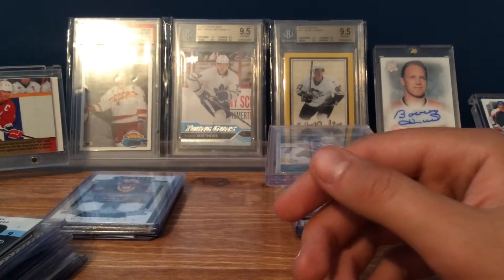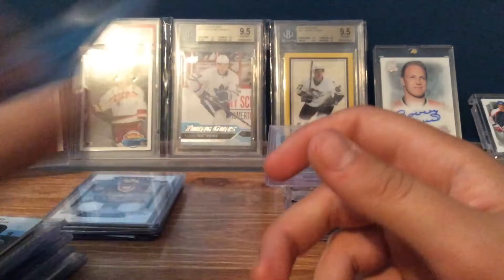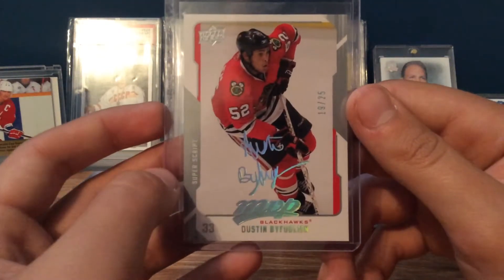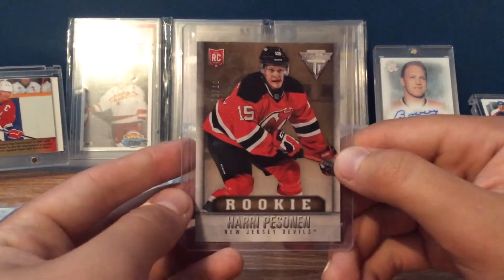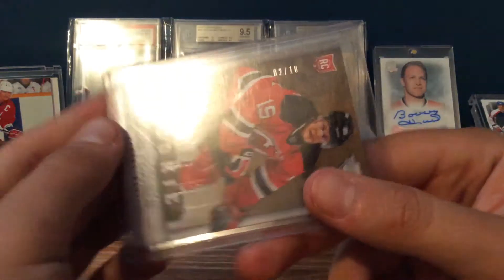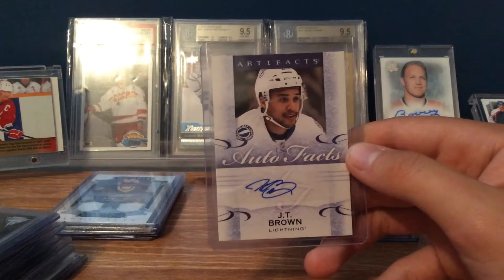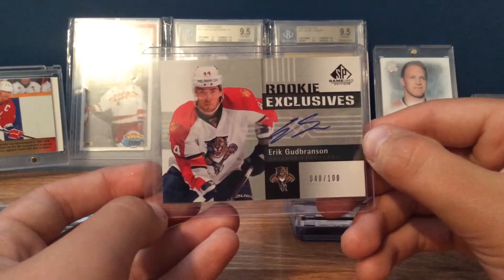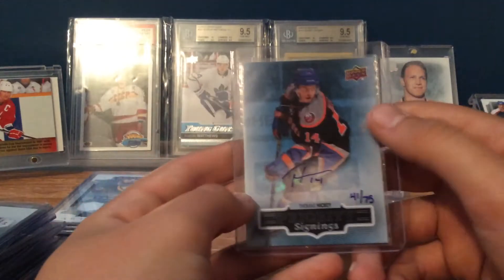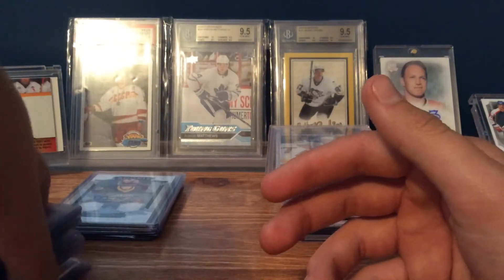Now back to the dollar ones. This Derek Brassard Blue Zenith parallel numbered to 25, a Dustin Byfuglien Superscript numbered to 25, an Alex Tangradi Artifacts Gold numbered to 25, and this super sweet Harry Pesonen — he's not the best rookie but it's a 2 of 10 rookie card for a dollar. And then a JT Brown Autofax, a nice Eric Gryba Rookie Exclusives numbered to 100 — he's on the Canucks now — and a Thomas Hickey Priority Signings hand-numbered to 75. For a buck, I think that's a pretty good price.